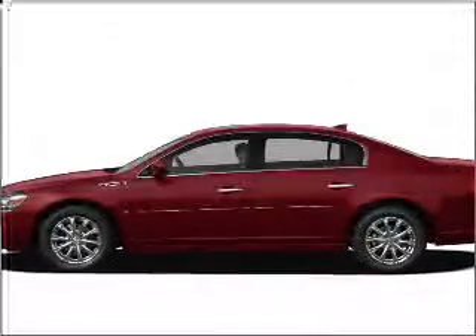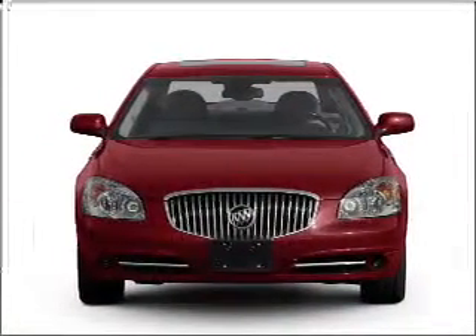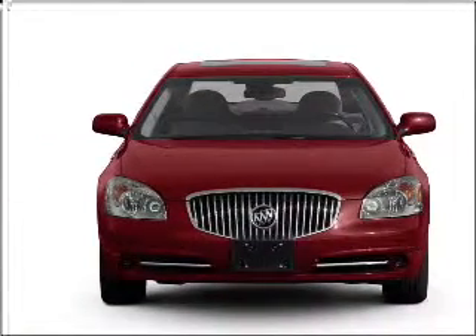Get noticed in this 2011 Buick LaCerne. This is the set of wheels you've been looking for, with a reliable six-cylinder engine connected to a smooth shifting automatic transmission.